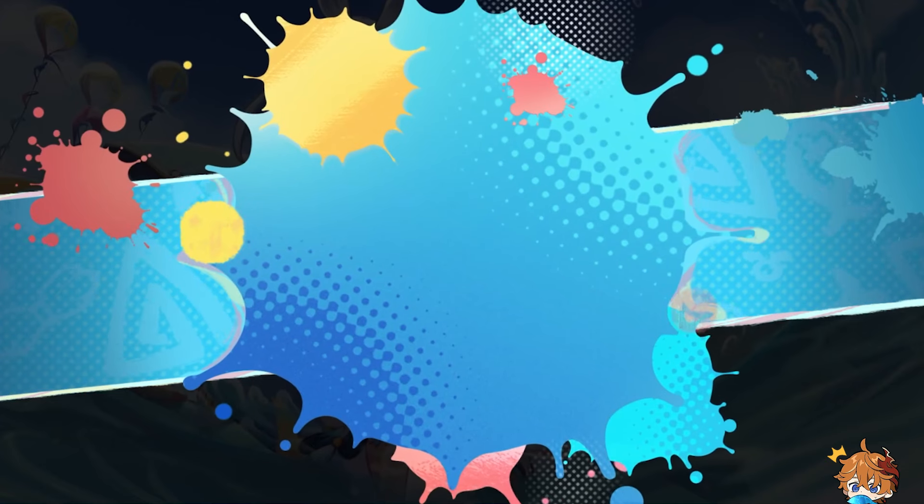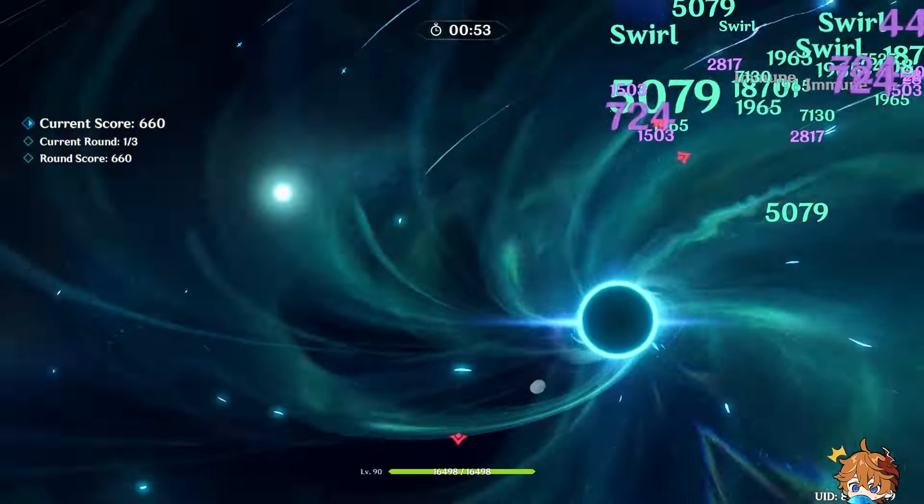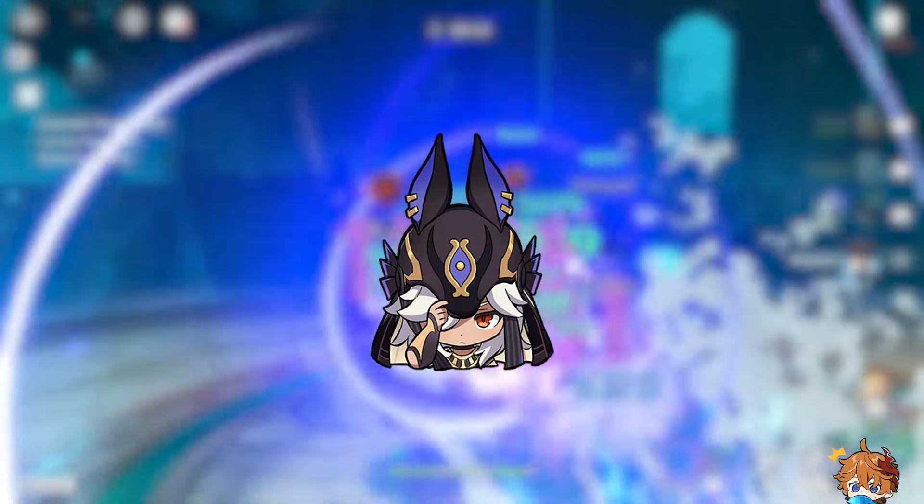Completing the event will earn you 40 Primogems, character ascension materials, and other in-game goodies. But remember, this is a limited time event, so be sure to claim your rewards before they disappear.